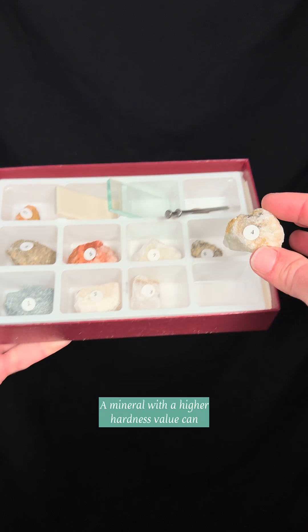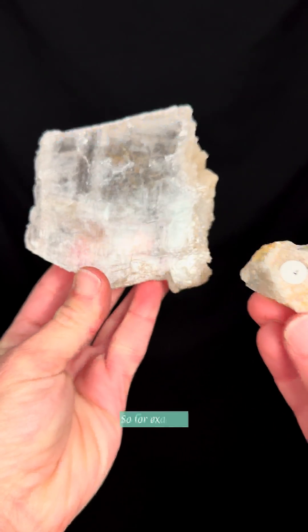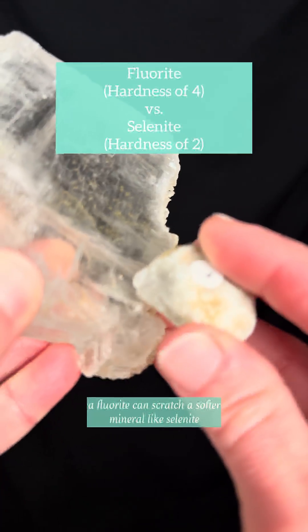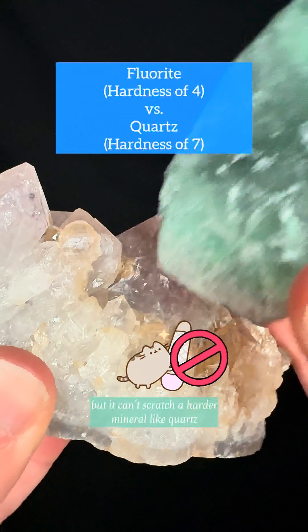A mineral with a higher hardness value can scratch a mineral with a lower hardness value. So for example, fluorite can scratch a softer mineral like selenite, but it can't scratch a harder mineral like quartz.